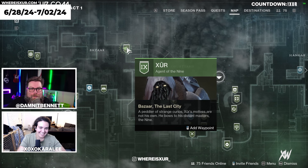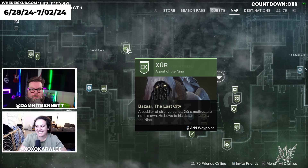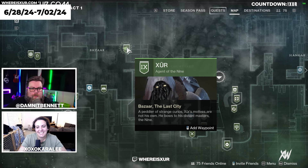Welcome to WhereIsZur.com, my name is Dammit Bennett and with me as always is XOXO Kara Lee. If you are looking for Xur, he is still in the Tower Bazaar. If you don't know how to get there, there will be a suggested video at the end. But let's go ahead and see what Xur is selling this week.